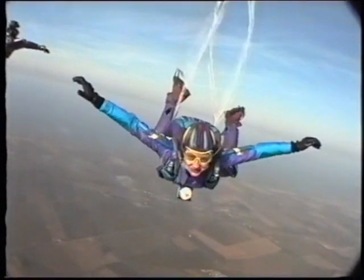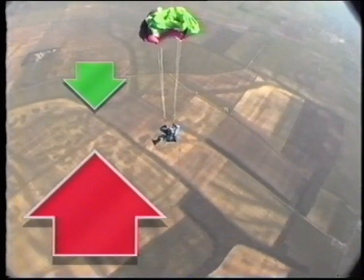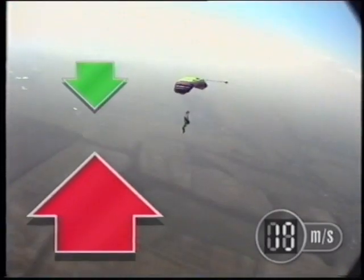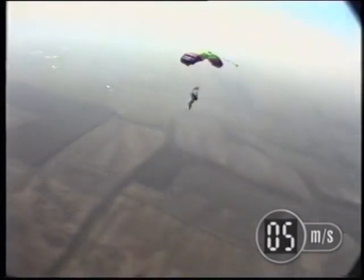To slow down, the upward force needs to be greater than the downward force. When the parachute opens, air resistance suddenly becomes much greater than gravity. The forces are no longer balanced, and this changes her speed — she slows down. Because she's slowing down, air resistance decreases until it balances gravity again, and she reaches a much slower constant speed.